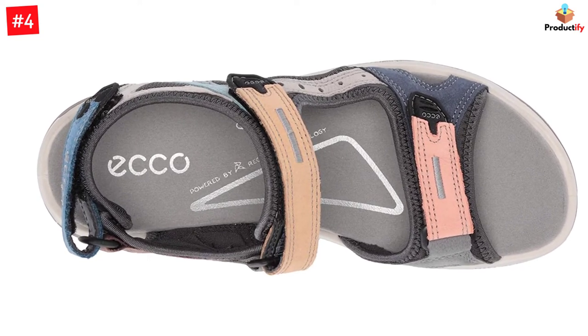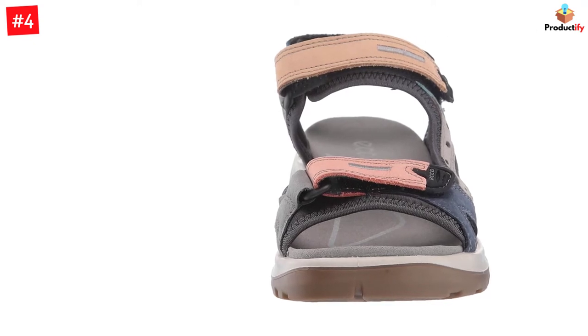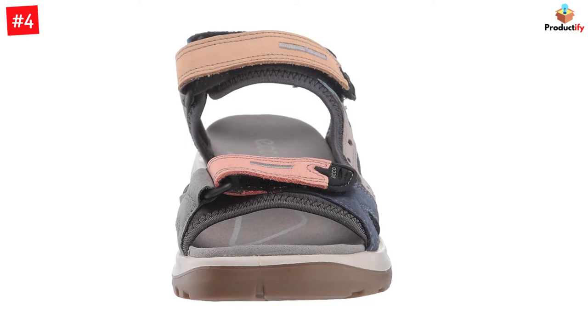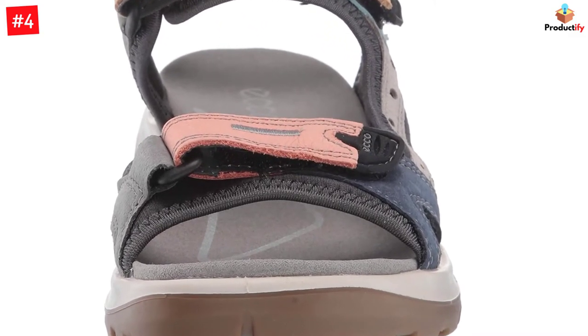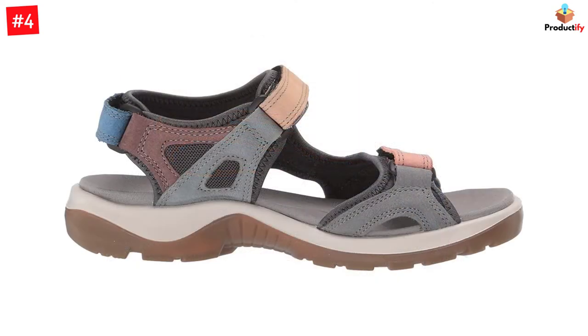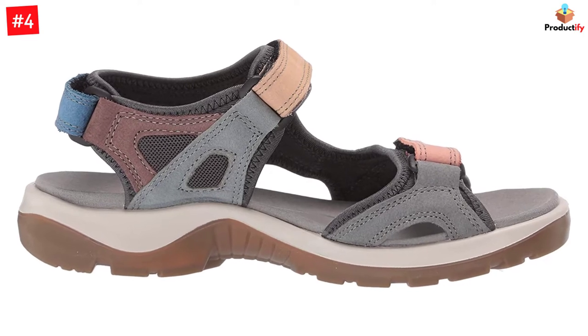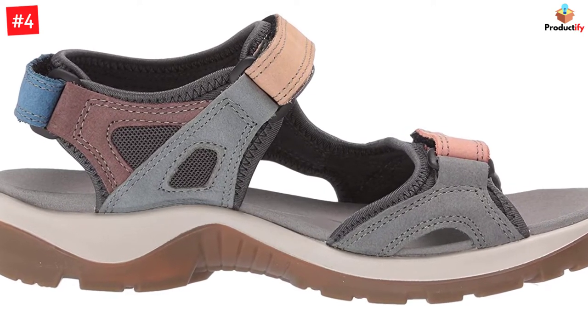It features yak leather nubuck uppers with a stretch-fit Gore-Tex membrane that is completely waterproof and highly breathable. This technology ensures that your feet are always comfortable, dry, and ventilated. The leather is treated with Hydromax to become highly water-repellent so that the leather doesn't harden on drying. Equipped with BIOM natural motion technology, these sandals feature a low-to-the-ground construction for better ground contact and flexibility.